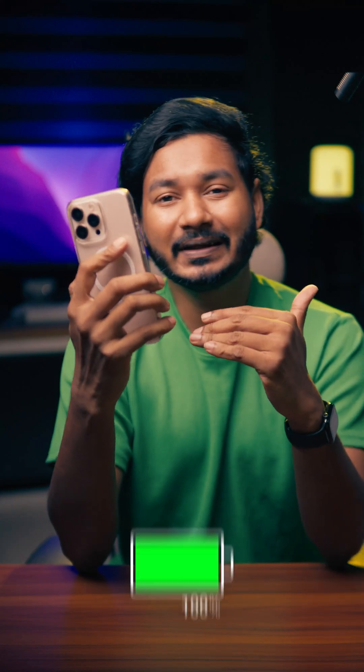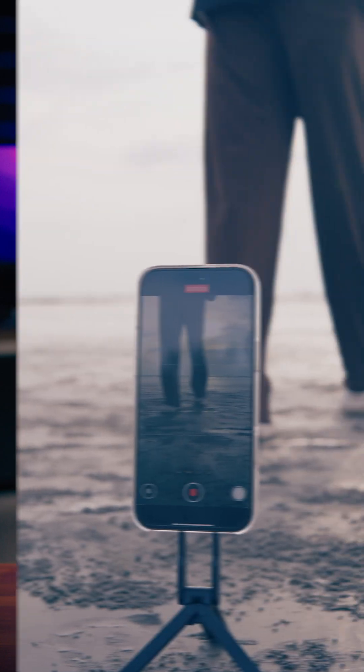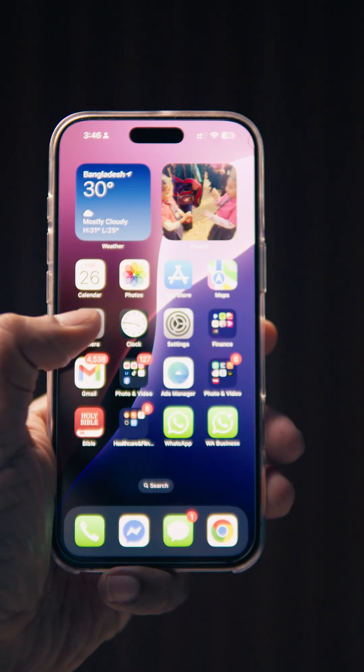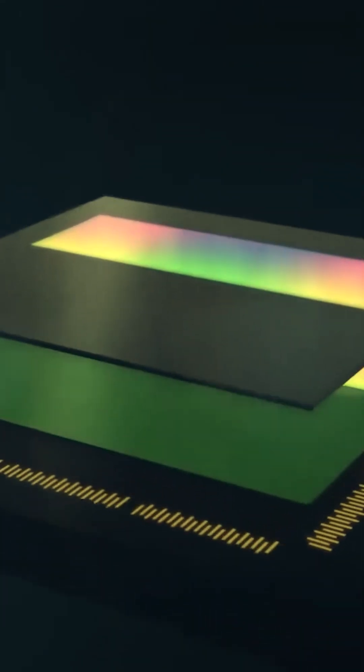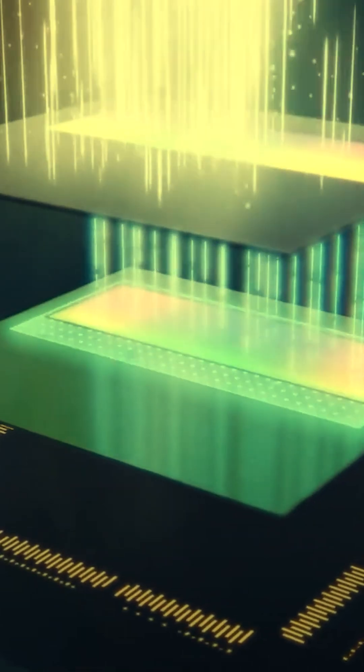Why does the battery drain so quickly when you're using the mobile camera? A lot of things are happening behind the scene inside the small device in your hand. As soon as you open the camera app, the camera sensor activates and starts sending thousands of data points per second to the processor and the ISP — the image signal processor.